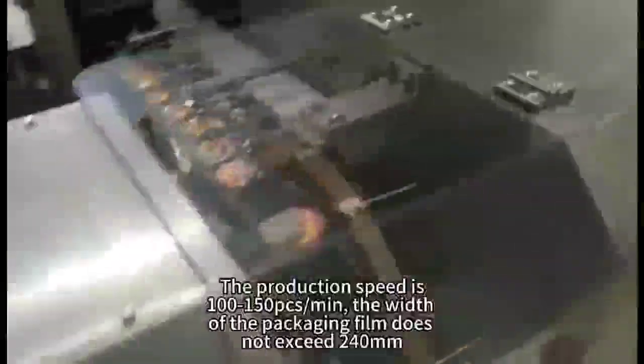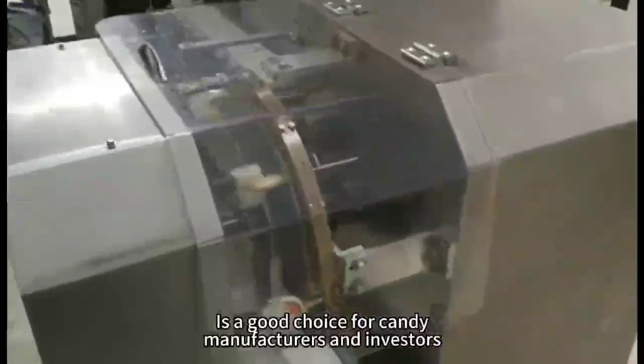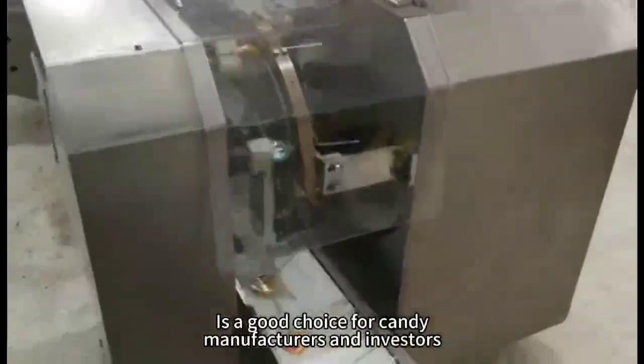The width of the packaging film does not exceed 240mm. It's a good choice for candy manufacturers and investors.